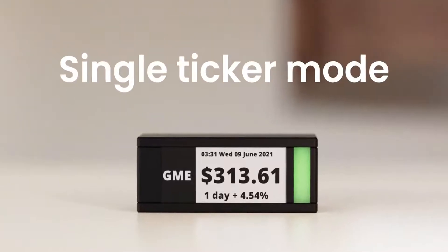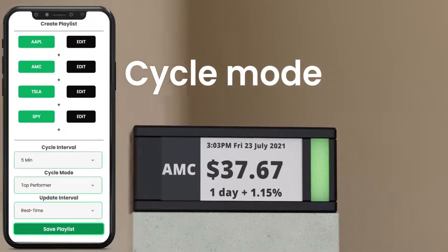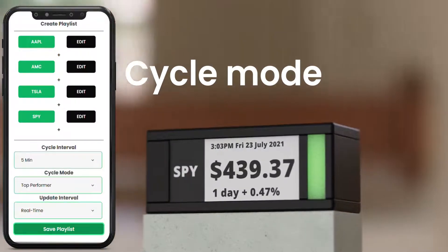Show a single ticker, or make it cycle from your watch list. Choose the update interval all the way from three times per second to once per day. The light bar will show whether a position is up or down in a chosen time frame.